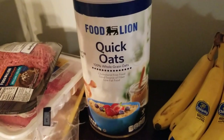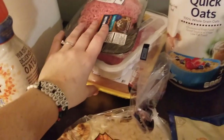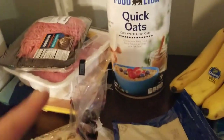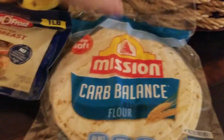Walmart was completely out of oats, so I had to stop and get some from Food Lion. The creamer and the meats are the only things I actually had to get at Food Lion — the rest of it Walmart did not have for my order. But I also got bananas, chicken breast lunch meats, and tortillas.